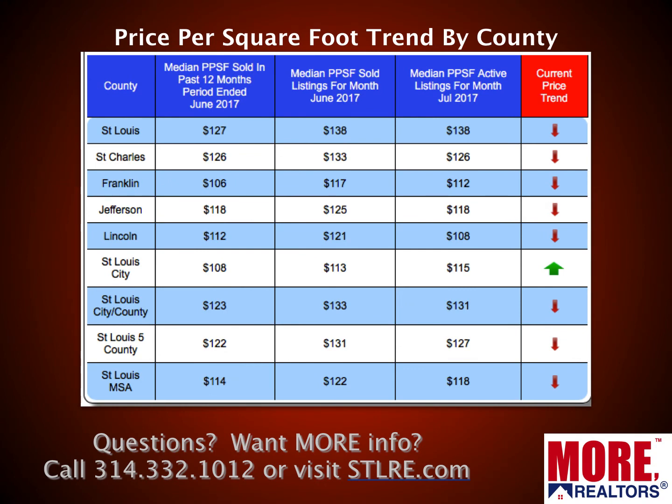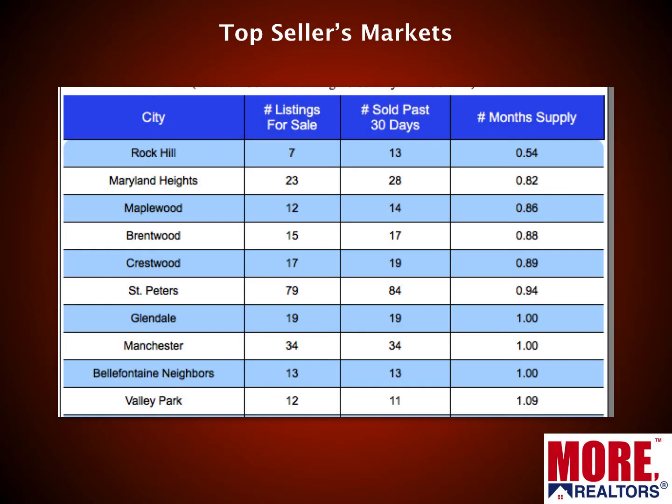This table shows a price-per-square-foot trend. Price per square foot is the best way to compare home prices and see what's really happening, rather than just looking at the gross median sales price. Broken down by county and the MSA, all arrows are pointing down — pretty much the same as last month when we had three green arrows going up. This is expected because homes that closed in June sold during the heat of the spring market in April and May, so prices will trend down a bit as we head into the fall market.